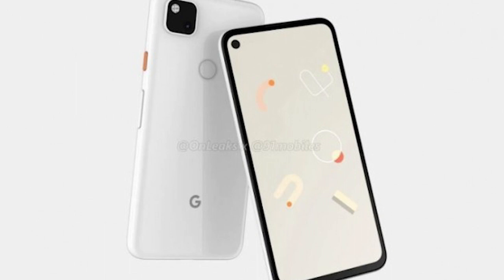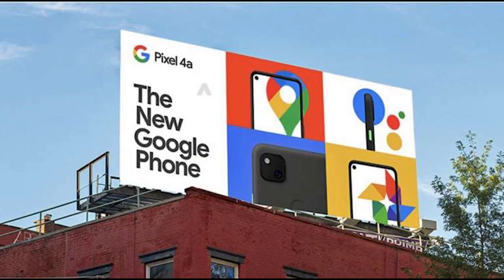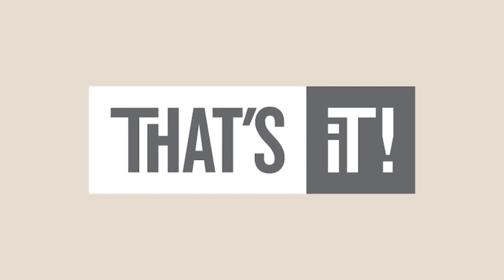Earlier in 2019 we saw the launch of the Pixel 3a, and it was one of the most successful Pixel devices yet. By now we know exactly how the Pixel 4a is going to look and what specs it is going to house. It was supposedly going to be released in the first quarter of this year, but it did not happen. It got delayed to May, then to June, and now it is delayed to July.